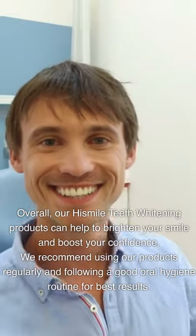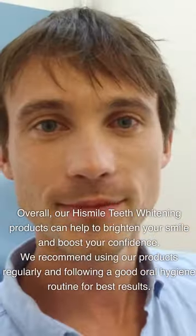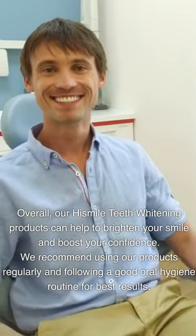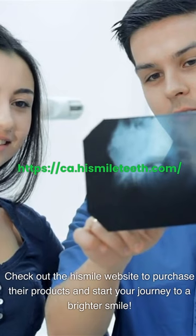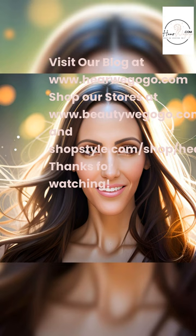Overall, our HiSmile teeth whitening products can help to brighten your smile and boost your confidence. We recommend using our products regularly and following a good oral hygiene routine for best results. Check out the HiSmile website to purchase their products and start your journey to a brighter smile. Visit our blog at www.herewegogo.com and shop our stores at www.beautywegogo.com.